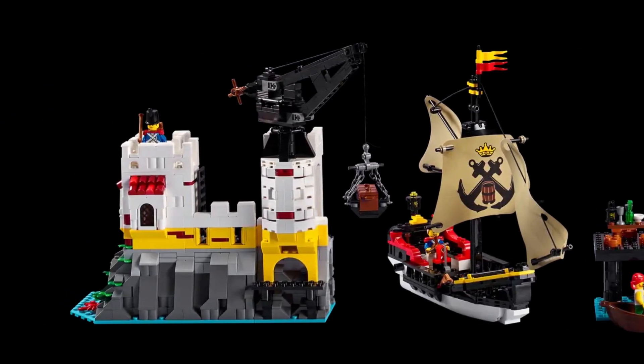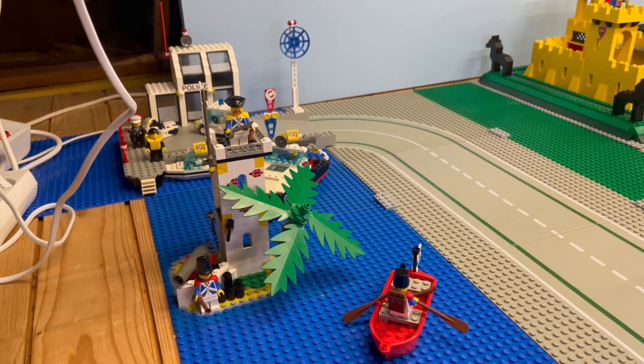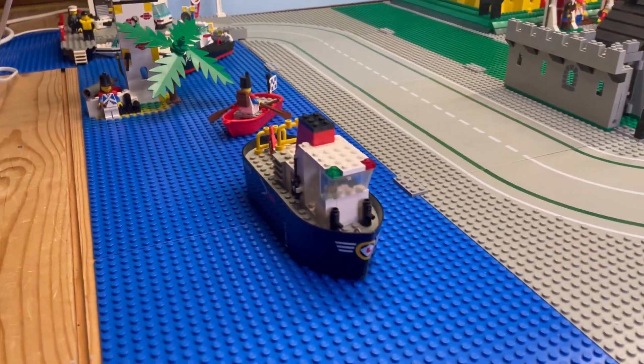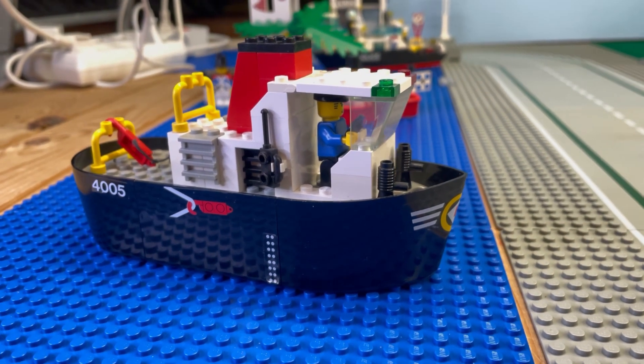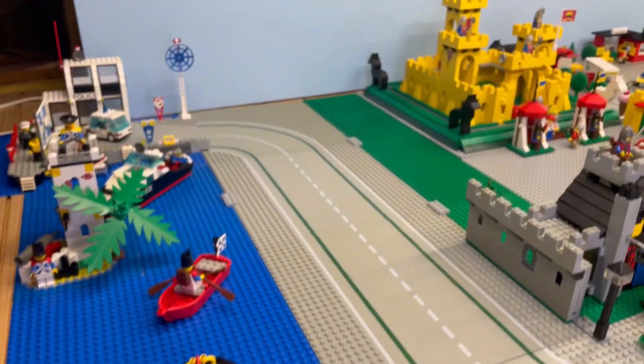Yours truly is bursting with excitement. But hold on to your plastic hats, my fellow Lego enthusiasts, because there's more. I also threw in the thuggish-ruggish tugboat just for kicks and giggles. Gotta keep things edgy, you know.